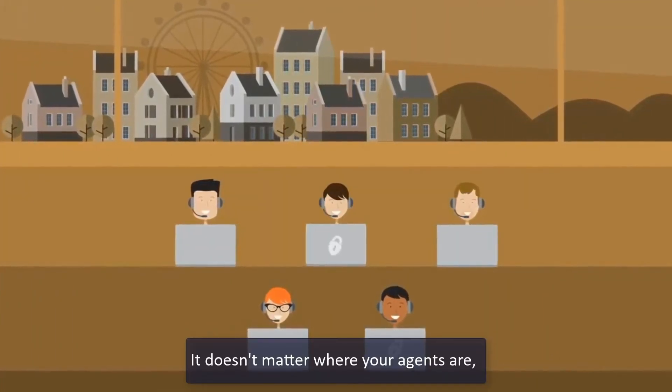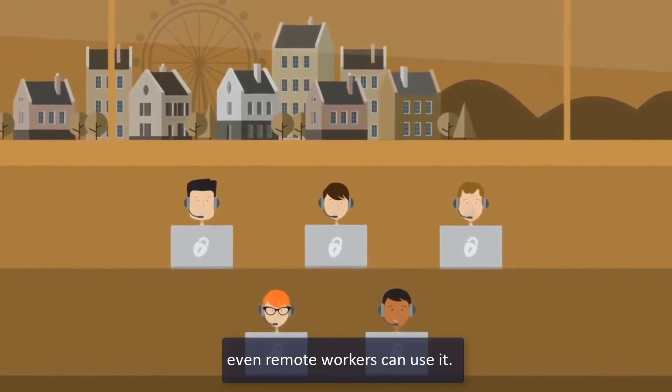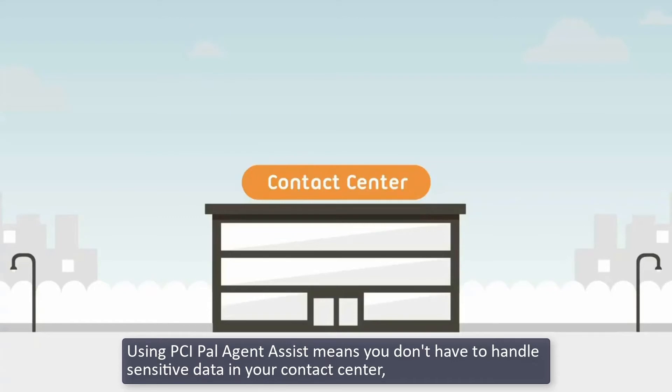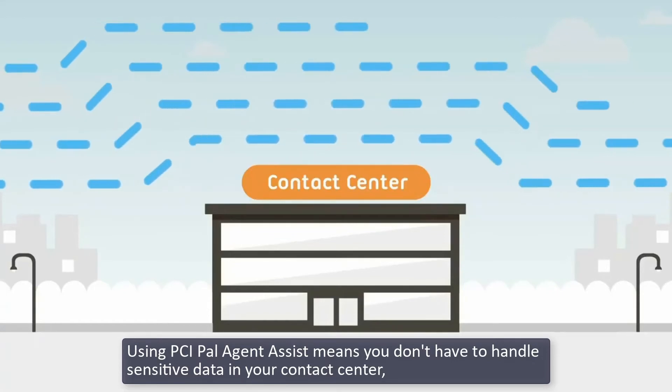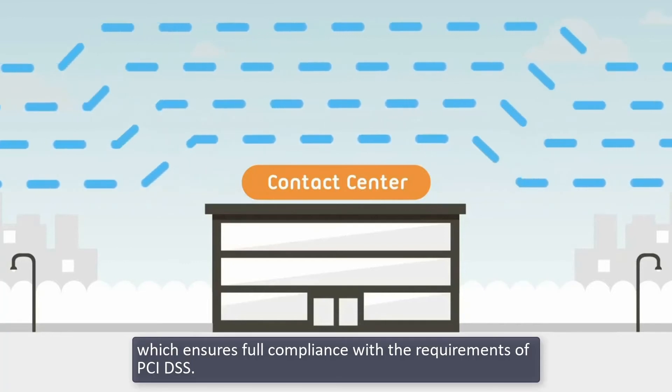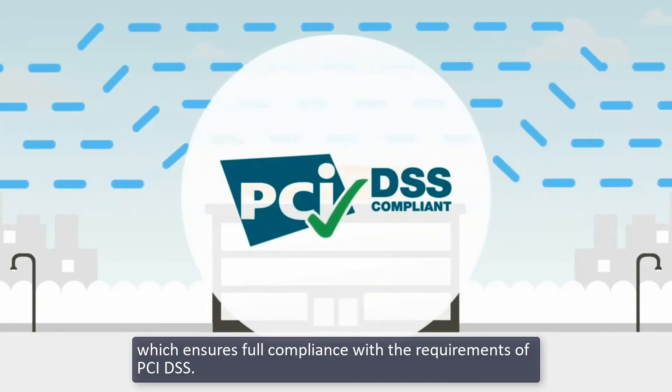It doesn't matter where your agents are — even remote workers can use it. Using PCI PAL Agent Assist means you don't have to handle sensitive data in your contact center, which ensures full compliance with the requirements of PCI DSS.